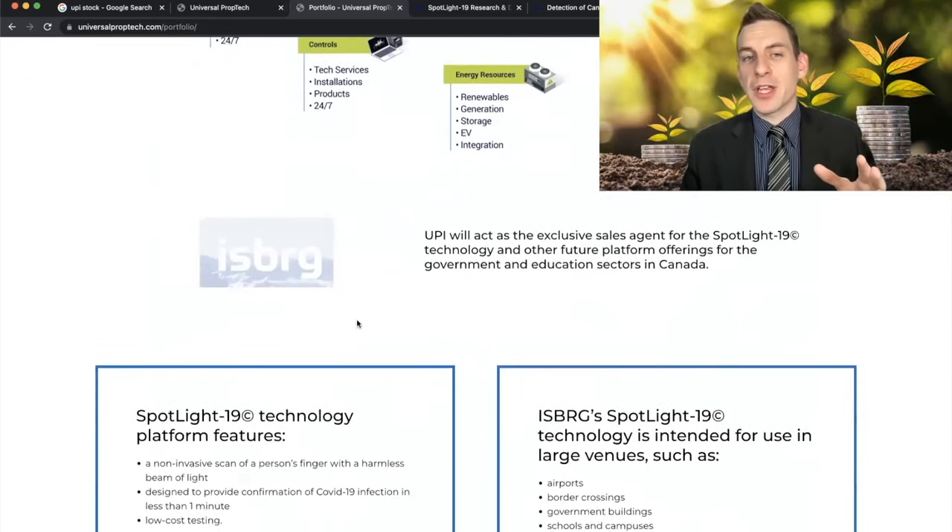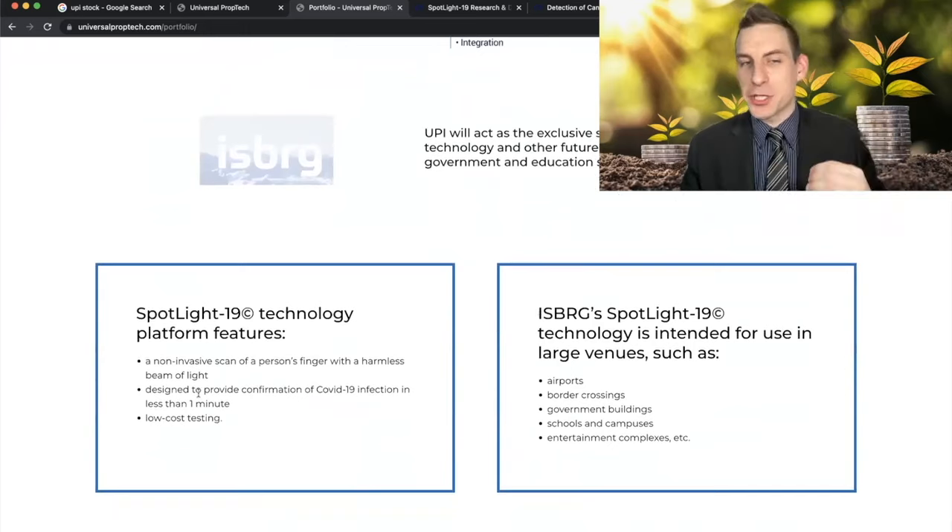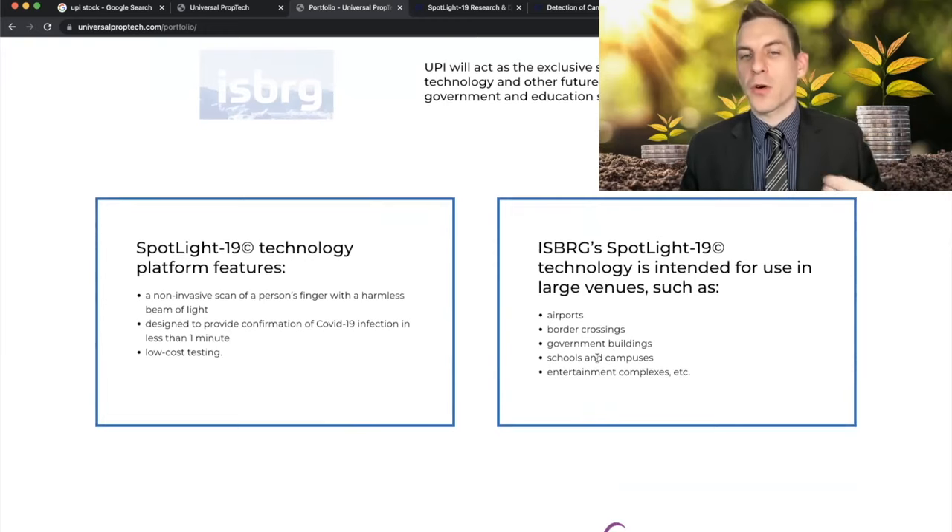The primary thing we're going to be focusing on in this video is a company called Iceberg. UPI will act as the exclusive sales agent for Spotlight 19, a technology and other future platform offerings for the government and educational sectors in Canada. Spotlight is a non-invasive scan of a person's finger with a harmless beam of light, designed to provide confirmation of COVID-19 infection in less than a minute at low cost testing. Currently they want to get this into airports, border crossings, government buildings, schools, campuses, entertainment complexes, and more.